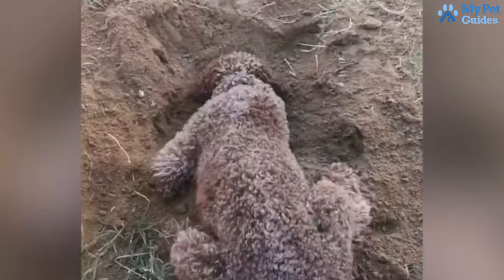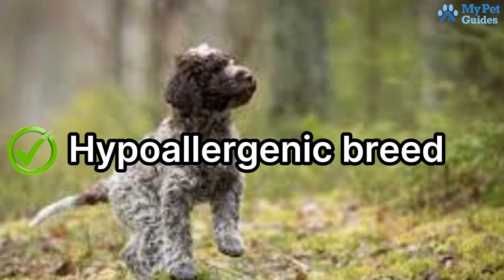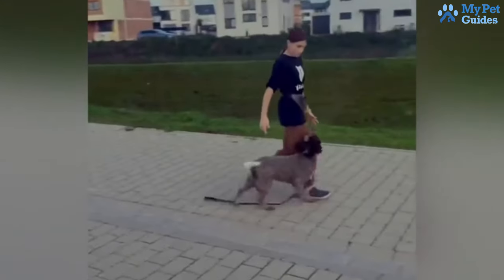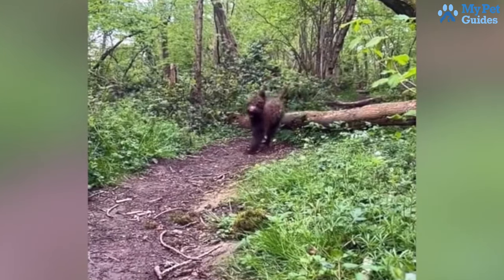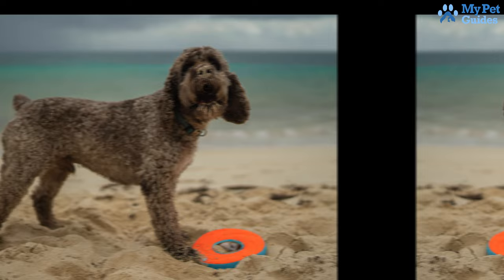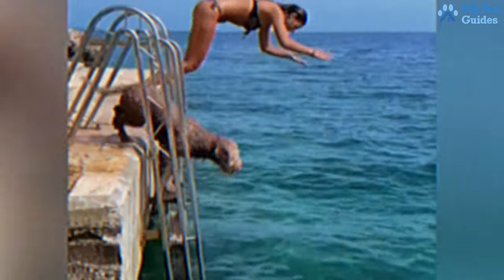With proper care and training, Lagotto Romagnolos emerge as a fantastic hypoallergenic breed, eager to spend quality time with you. If you can provide affection, exercise, and regular grooming, a Lagotto Romagnolo might be your ideal pet — perfect for those seeking a hypoallergenic dog with a teddy bear appearance and a soft, fluffy coat.